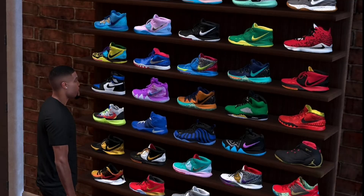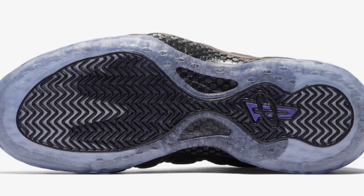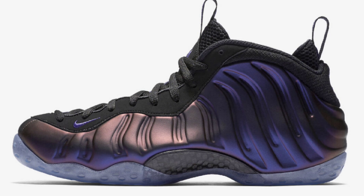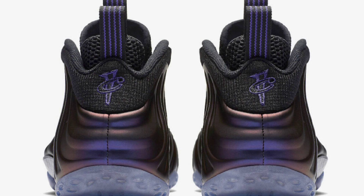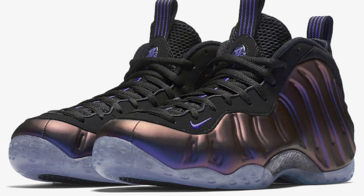Now let's get into some shoes to look forward to in 2024. First up, the Nike Air Foamposite One Eggplant, which originally released in 2000, returned in 2017 for the anniversary, and is now coming back again in 2024. These come in black and varsity purple as the color scheme. The varsity purple hitting on the black is just crazy — the Eggplant colorway is definitely one of a kind and one of the best Foamposites released in my opinion.